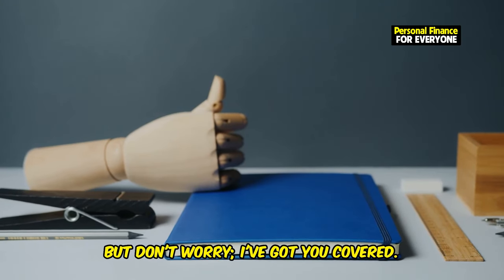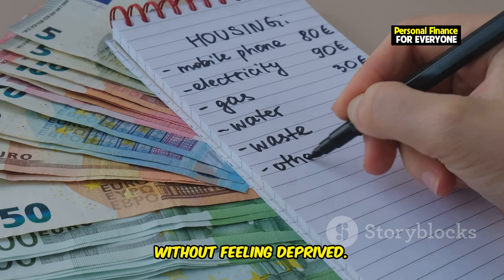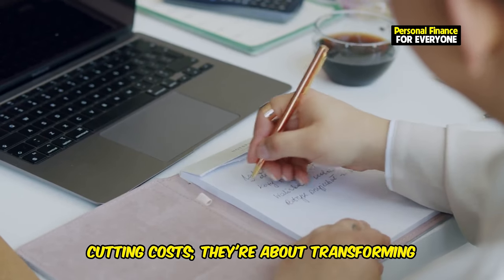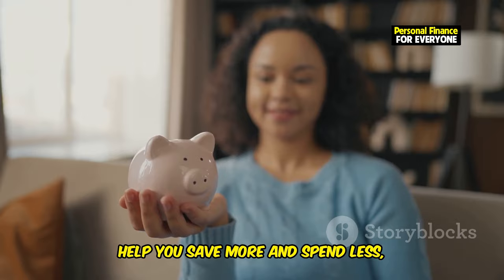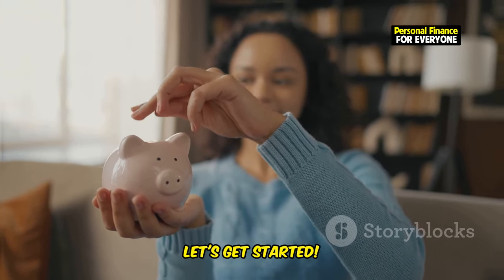Don't worry, I've got you covered. We're going to explore 10 practical habits that will help you save money without feeling deprived. Grab a notebook, because these tips are not just about cutting costs — they're about transforming your financial habits for the better. By the end of this video, you'll have a toolkit of strategies to help you save more and spend less, making your financial goals more achievable than ever. Let's get started.